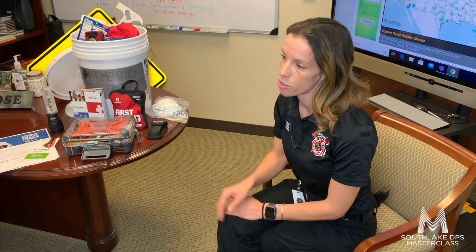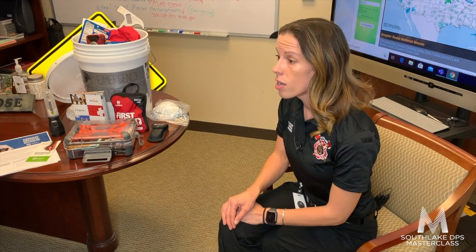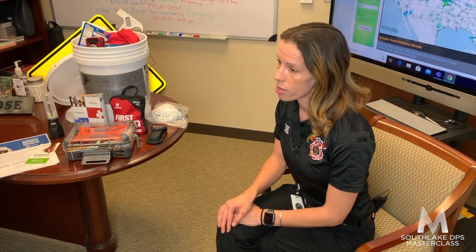The most important things first and foremost to have during an emergency are your vital records — things such as your passport, marriage certificate, birth certificates, and social security cards.